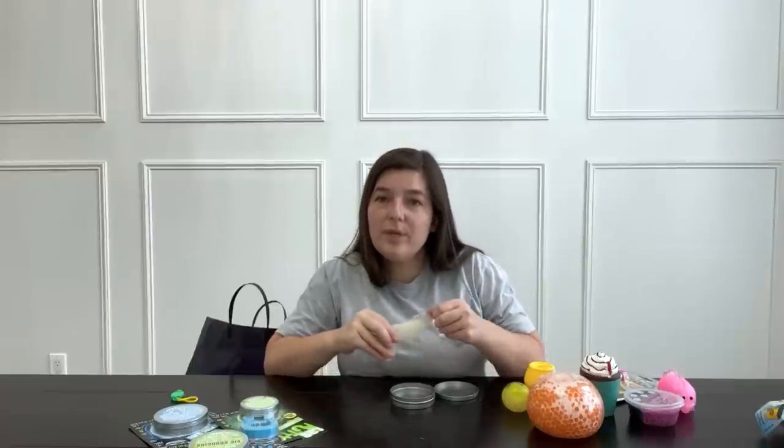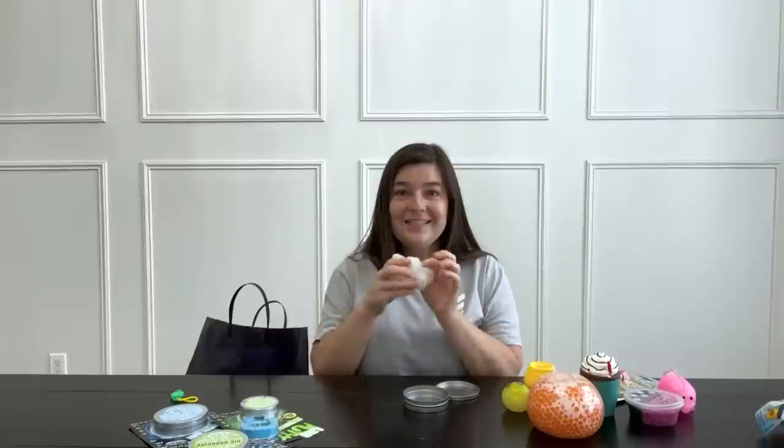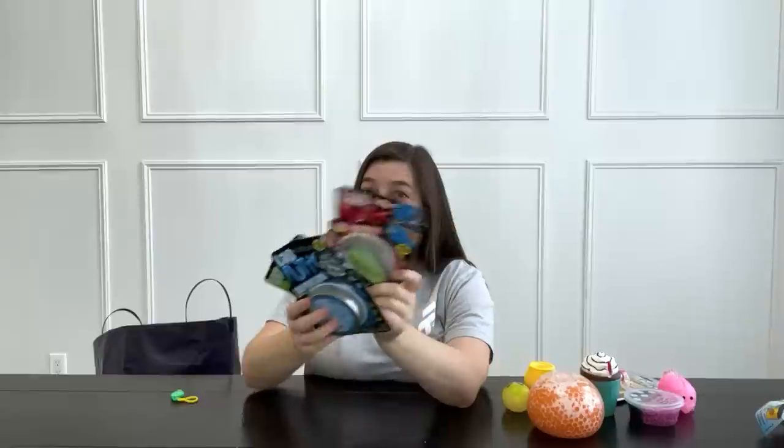Let's try this one next — it glows in the dark. Sometimes things that glow in the dark have to charge first by being exposed to sunlight for a little while. It's glowing so well right out of the packaging — look how bright that is! This one reacts to magnets, this one becomes a bouncy ball, and this one is supposed to be so clear it looks like glass. Let me know in the comments if you want me to open these in another video.